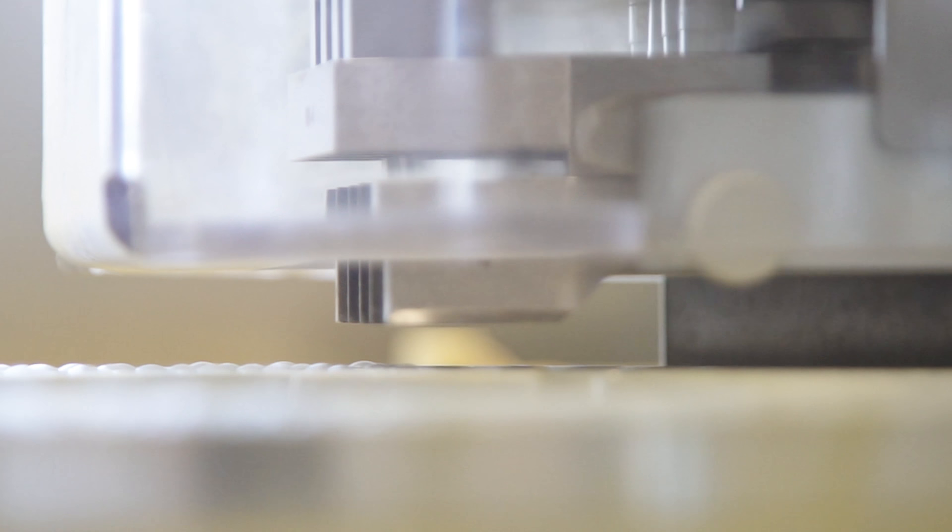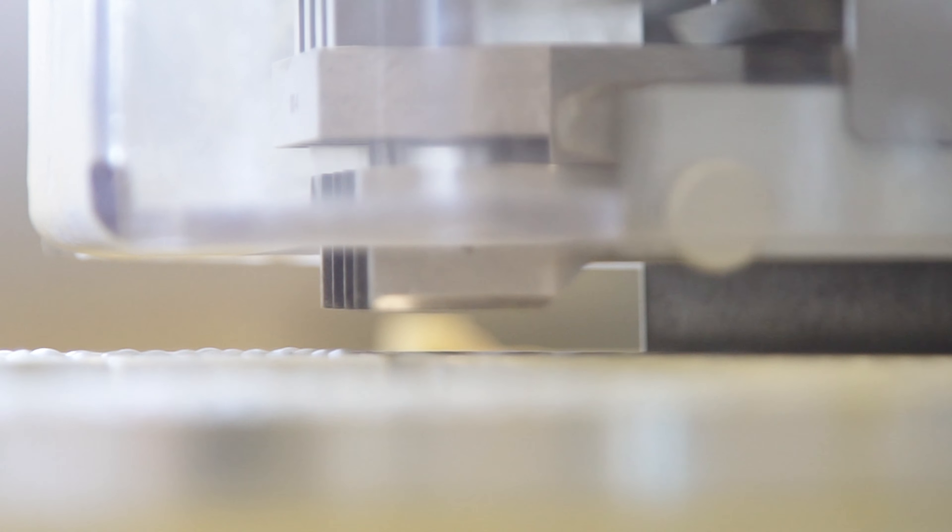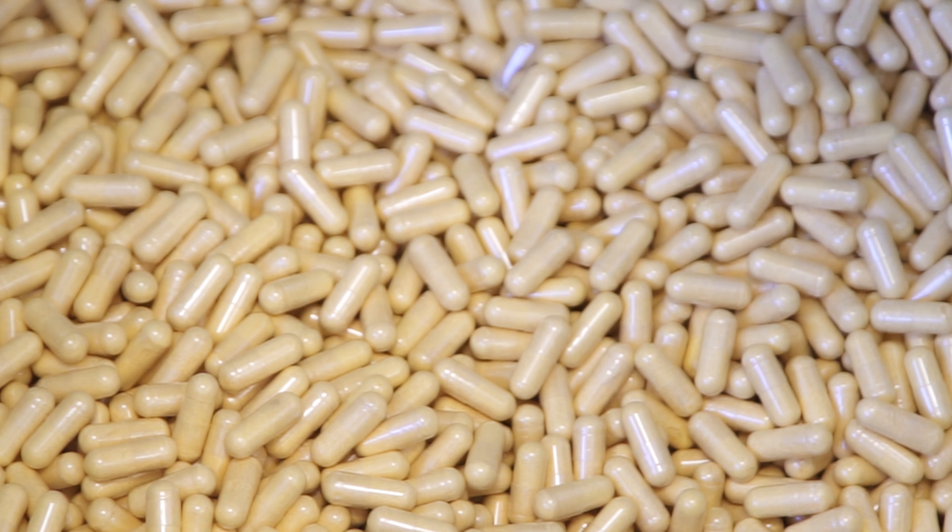Some companies develop products which only contain the live bacteria. When these bacteria enter the human body, they might find themselves in an environment where there are no nutrients present on which they can grow and from which they can produce all these beneficial metabolites. Therefore, you can also develop products which do not only contain the bacteria themselves, but also immediately the nutrients that they can use to provide all these health benefits for the human body.